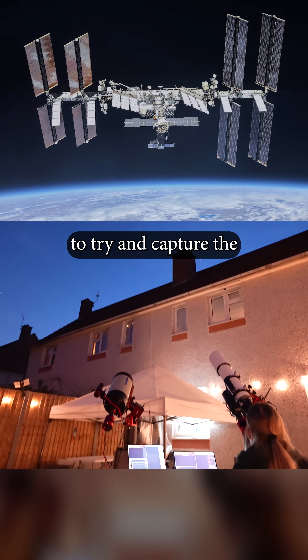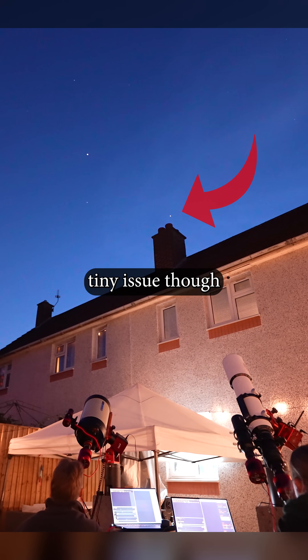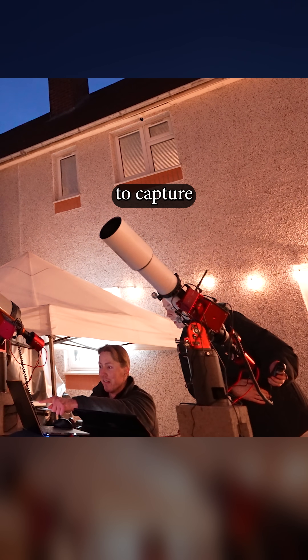Last night, me and my girlfriend decided to try and capture the International Space Station from our garden as it whizzed by. One teeny tiny issue though — the ISS moves at 17,500 miles per hour, which means it is fast and therefore really hard to capture with your telescope.